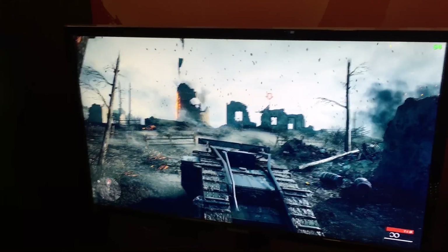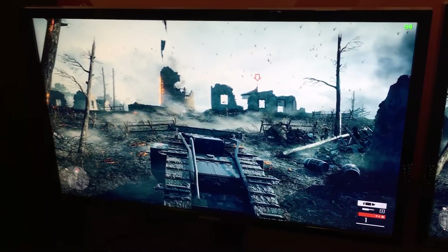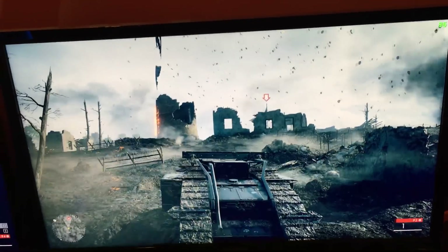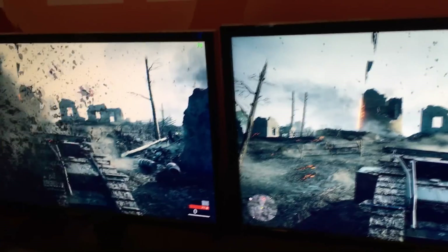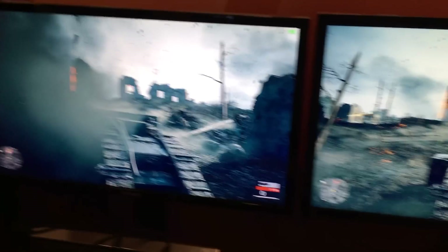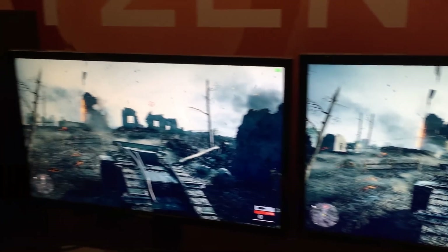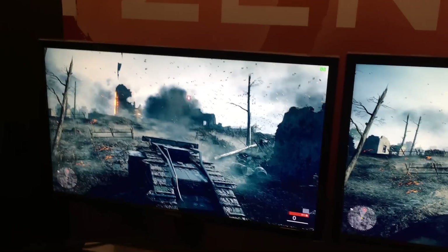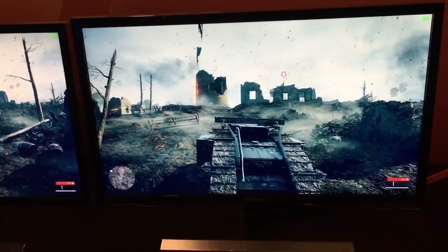This is Battlefield 4, and just to give you an expectation of gaming performance here, you can see that the Intel system is sitting down around 90 frames per second compared to about 95 frames per second for Ryzen. So if you're worried that Ryzen is going to be CPU bottlenecked because of lower clocks, that does not appear to be the case. Once they got that 40-50% IPC performance improvement with Ryzen, it definitely closes the gap in gaming performance.